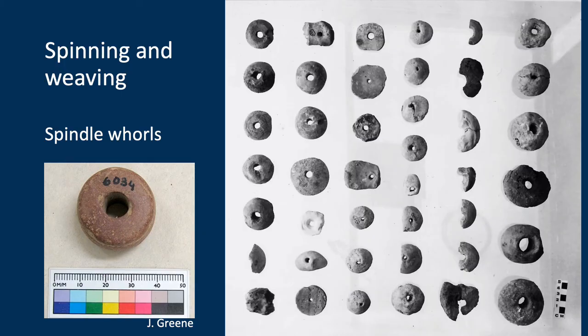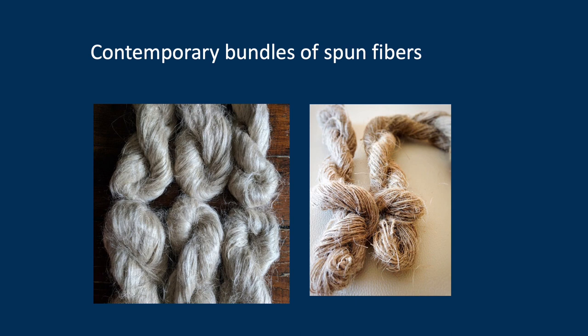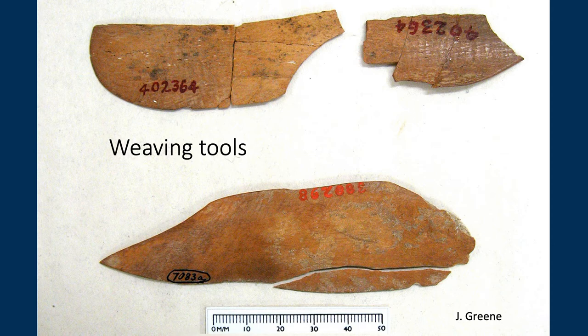Khalifa produced ample evidence of a spinning and weaving industry. This is Gluck's photo of a large collection of spindle whorls, and the one on the left is one in storage at the Smithsonian. We even have the products of spinning — these beautiful spun fiber bundles all set for weaving — which look just like the products of contemporary spinners. We also have evidence of weaving in the form of weaving tools in the Smithsonian collection.